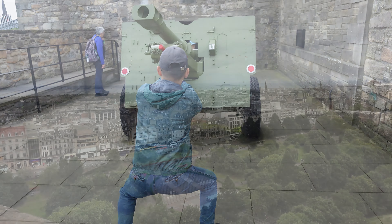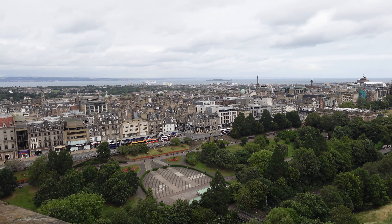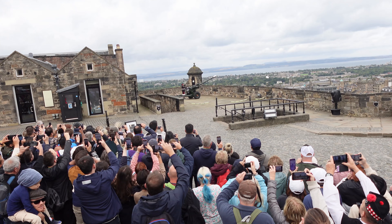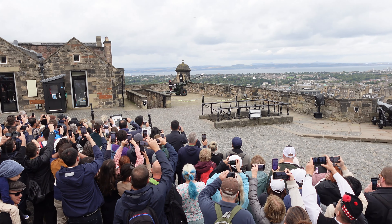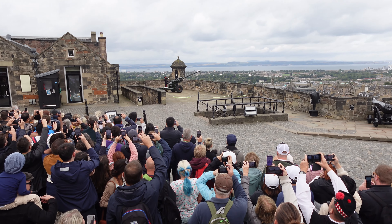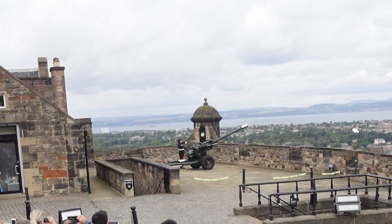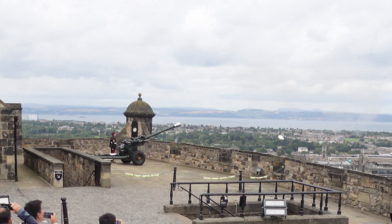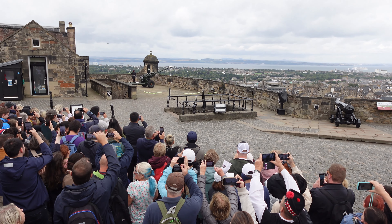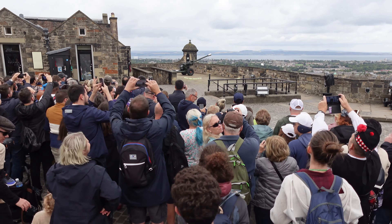The views are seriously impressive from the tops of the castle. The 1 o'clock gun is a world famous tourist attraction, but for a long time it was also an important signal to people in Edinburgh and sailors in the park to set their clocks and watches to 1 o'clock. That was cool!